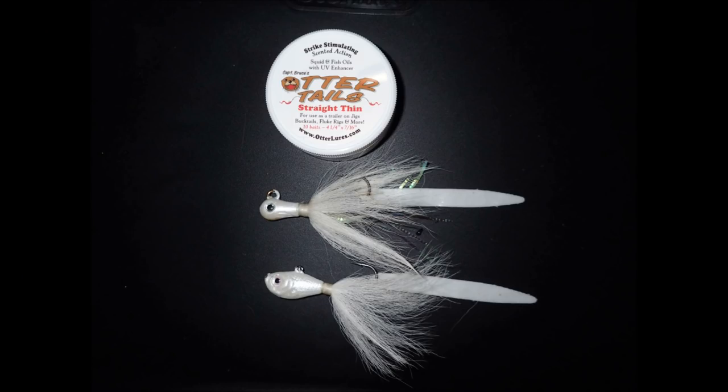I'm fishing with the top bucktail in this video. That's an S&S 1 ounce, tipped with an otter tail bait strip. We're starting off a little bit dark here, but it's going to lighten up as we go along.